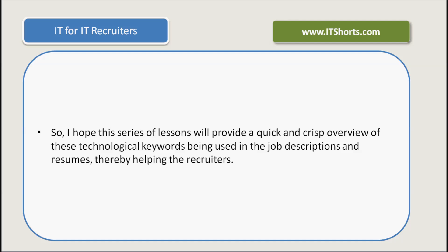I hope this series of lessons will provide a quick and crisp overview of these technological keywords being used in the job descriptions and resumes, thereby helping the recruiters. Thank you.